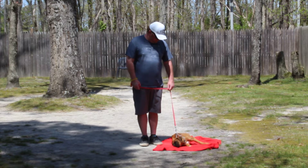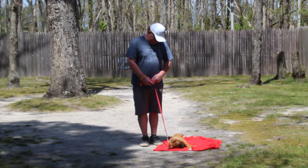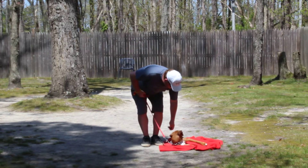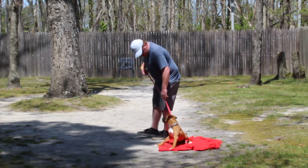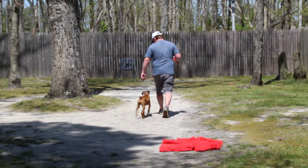Now Bandit loves his little blanket out here and he is laying down very nicely. But the first exercise that we're going to be demonstrating is heeling. Heeling is proper leash walking, and the command is: Bandit, heel.